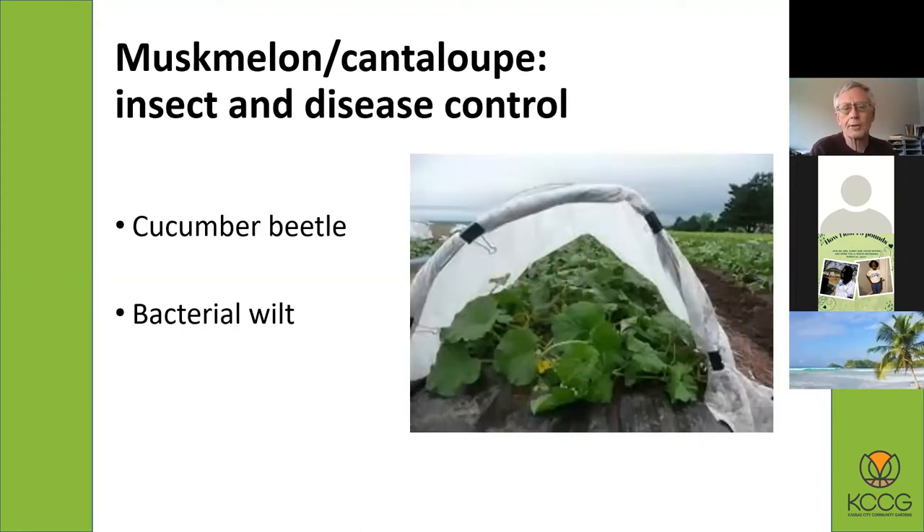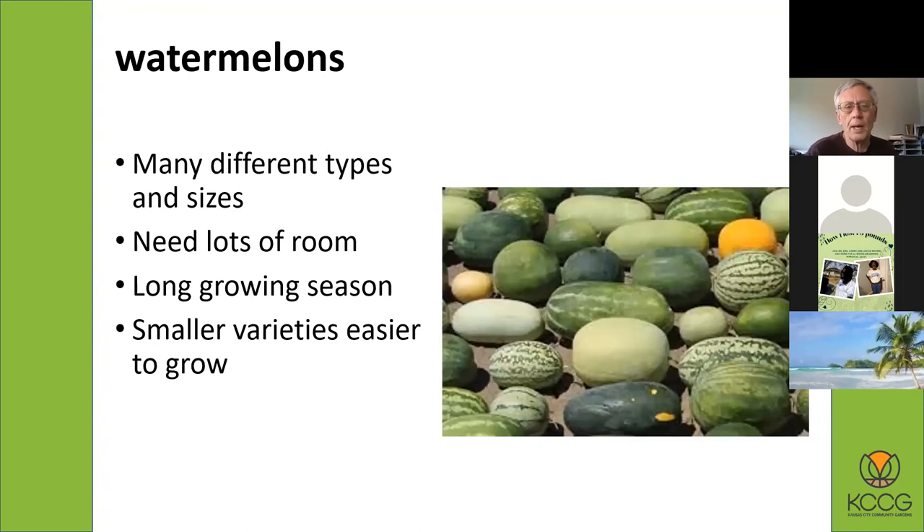For insect and disease control, muskmelon and cantaloupe are plagued by cucumber beetles as well, and they will spread bacterial wilt. What some people do is grow them under row cover as long as possible, until they're ready to produce fruits, then take the row cover off so the bees can get in. You can see cantaloupe plants growing under row cover here.